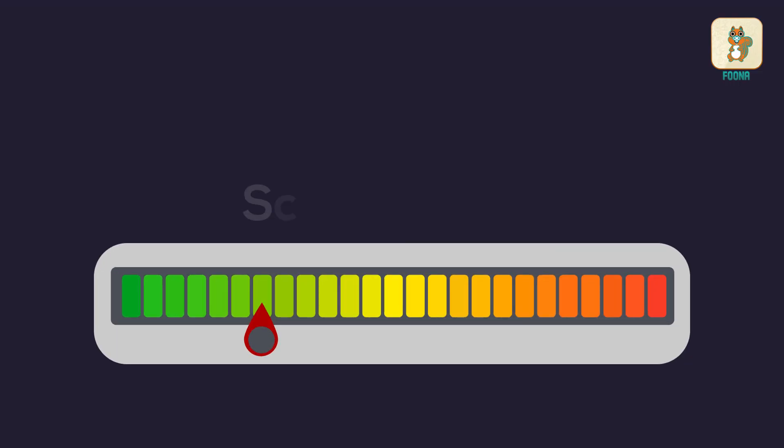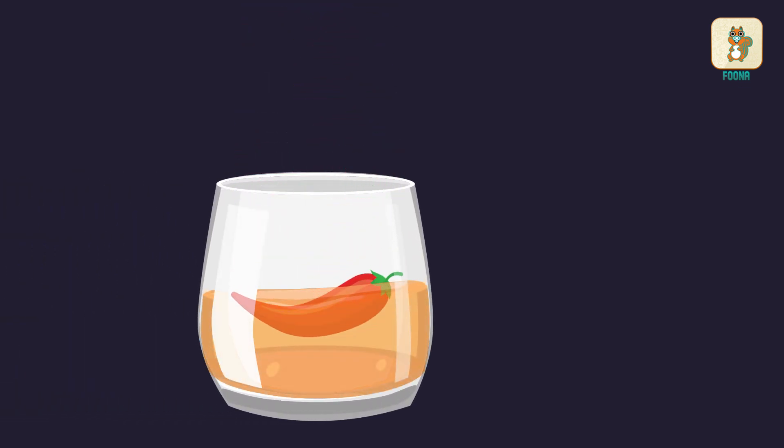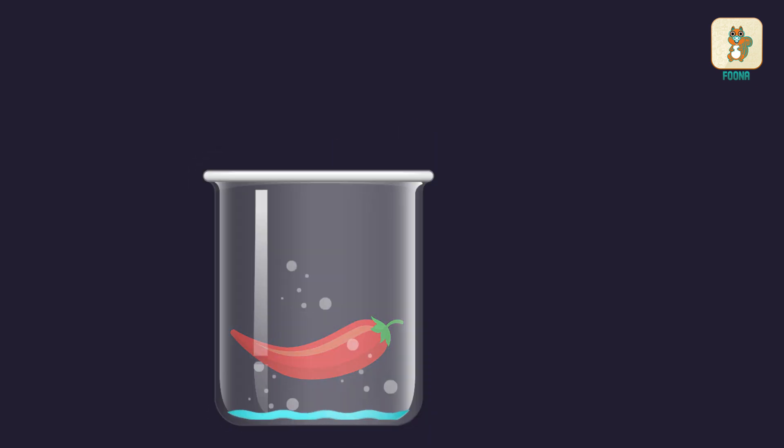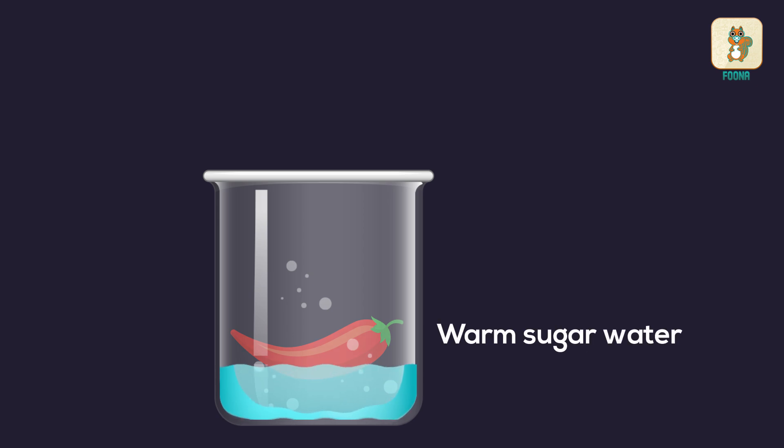The idea behind this scale is simple. Chillies are dissolved in alcohol to extract the heat-causing capsaicinoids. Then this solution is diluted using warm sugar water.